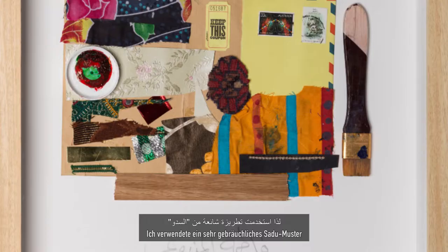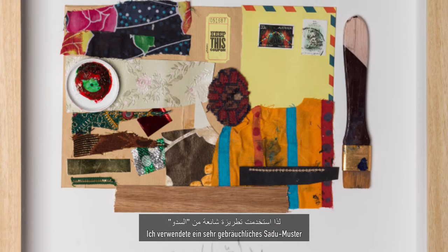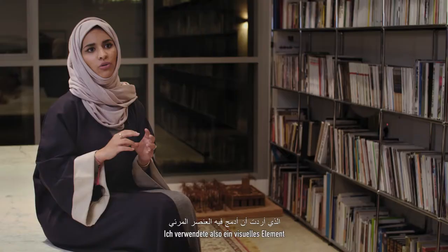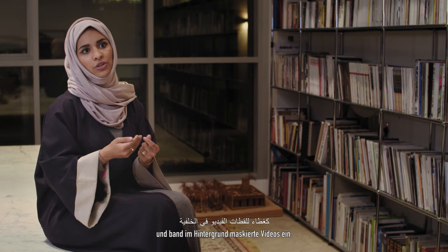So I used a very common pattern that you could see in the Sadhu as a mask to layer my videos — I wanted to incorporate the visual element but also the crafted element. I used the actual Sadhu material with the video incorporated as masked videos in the background.